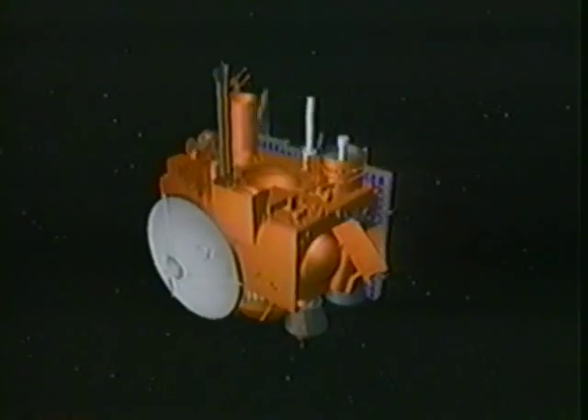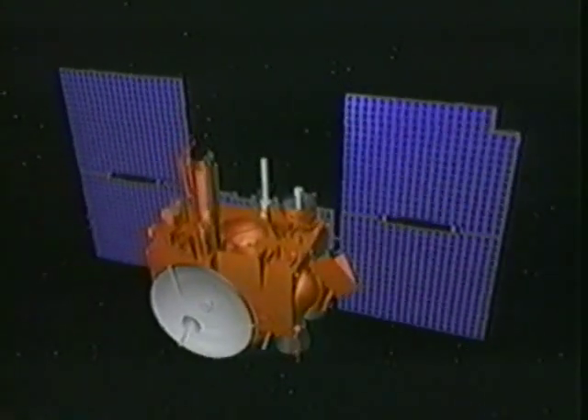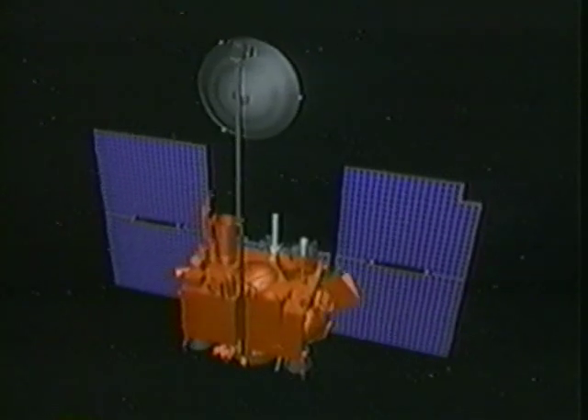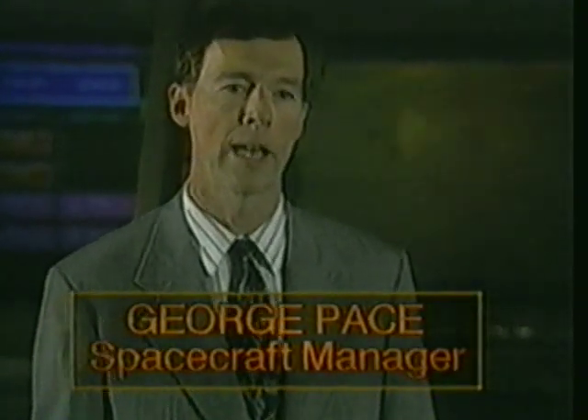Some of the spacecraft's solar panels, its dish-shaped communications antenna, and two booms carrying science instruments will be partially deployed right after launch. The spacecraft will first unfold four of its solar panels to begin drawing solar power. Then two science booms will be deployed — one carrying the magnetometer, the other supporting the gamma ray spectrometer. That's the way we'll fly to Mars.